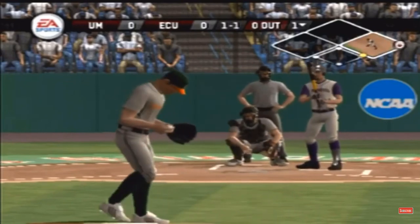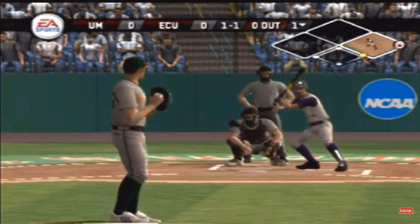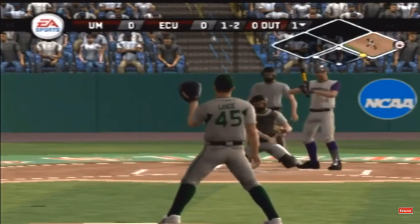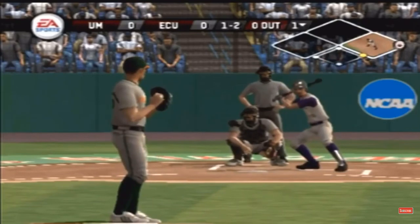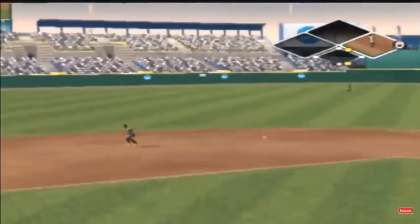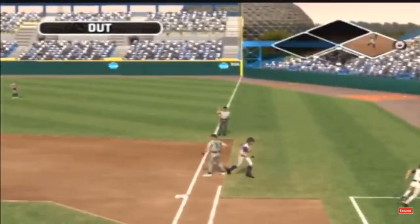That was a little high. Strike — a breaking ball that falls in for a strike. He's got one he could pull, hits it down to third. There's the force at second base — a double play.